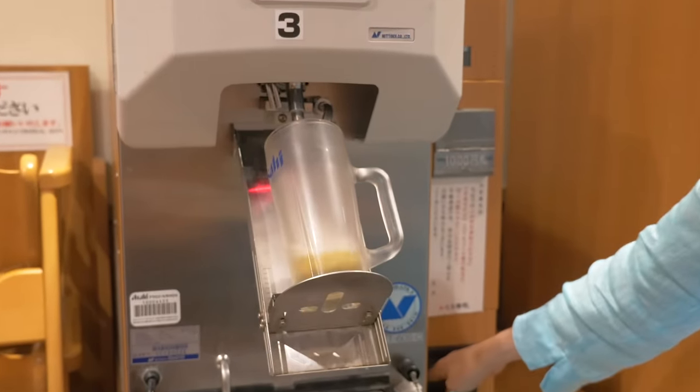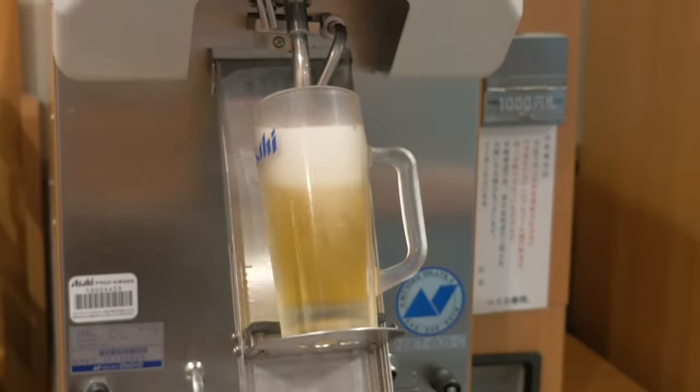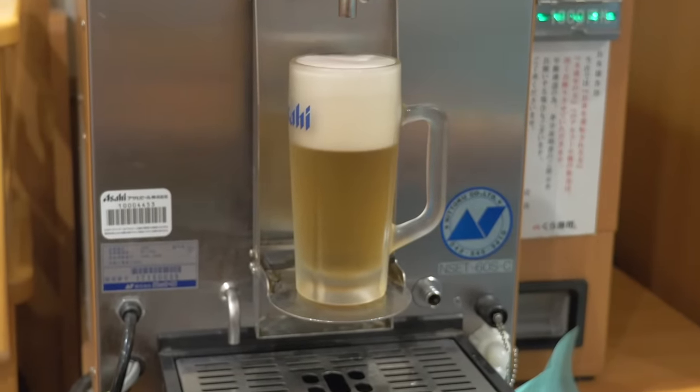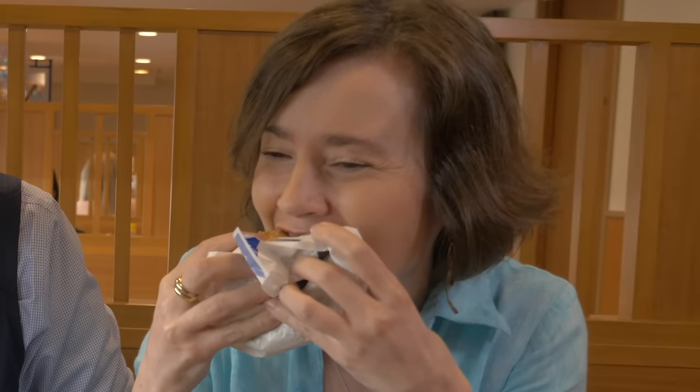These automated beer-pouring machines make sure you get a perfect and consistent pour, and even thank you when you're done. Isn't it amazing? It's perfect! Now Jennifer's ready for her sushi shop burger review. How is it though? Surprisingly, it's not bad. It's good.